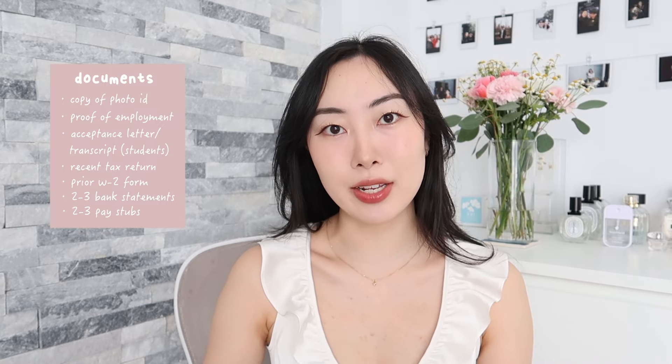Before I begin the tours, for those interested in moving to New York City, here are the documents you should have prepared. Depending on the place, you'll need a copy of one or two photo IDs. If you're employed, you'll need proof of employment; if you're a student, you'll probably need your acceptance letter and/or transcript. You'll also need your most recent tax return, possibly the prior W-2, and most places will ask for your most recent two to three bank statements and two to three pay stubs.